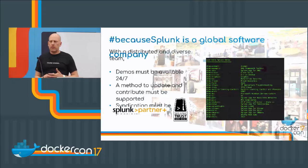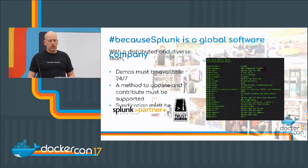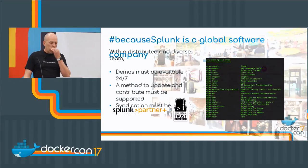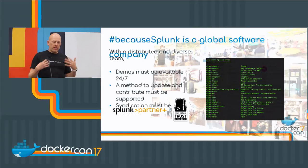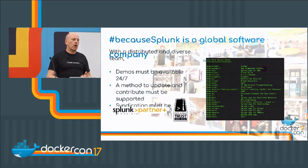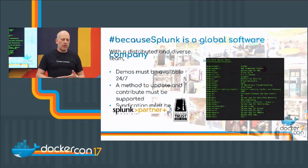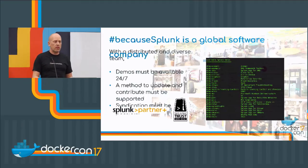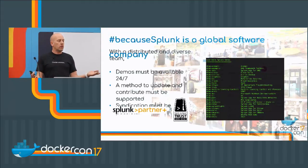For sales engineers, there must also be a method to contribute and update these demos — people often come up with interesting scenarios they want to share. And syndication must be possible. Splunk sales engineers are the very first tier of brand representatives, but we have a vast network of partners, solution providers, value-added resellers, customers, and a community called the Splunk Trust — very similar to Docker captains — who also want to use our demos.